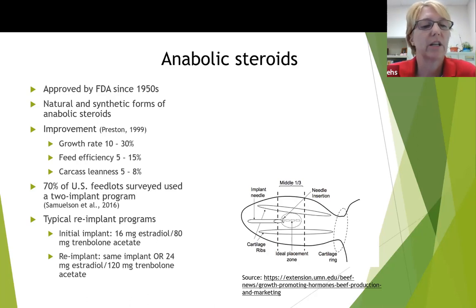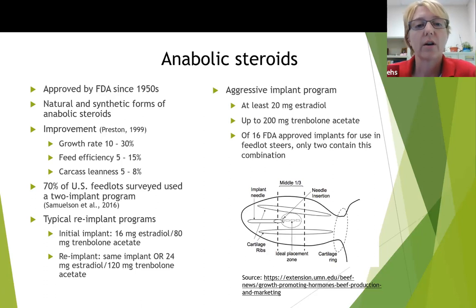In a typical re-implant program, the initial implant would have 16 milligrams of estradiol and 80 milligrams of trenbolone acetate. When animals are re-implanted, they either use the same implant or a different one. Another common one is 25 milligrams of estradiol and 120 milligrams of trenbolone acetate. There are some aggressive implant programs available where the second implant would have 20 milligrams of estradiol and up to 200 milligrams of trenbolone acetate. Of the 16 FDA-approved implants for use in feedlot steers, there are only two that contain this combination — they're not the most common, but they are available.